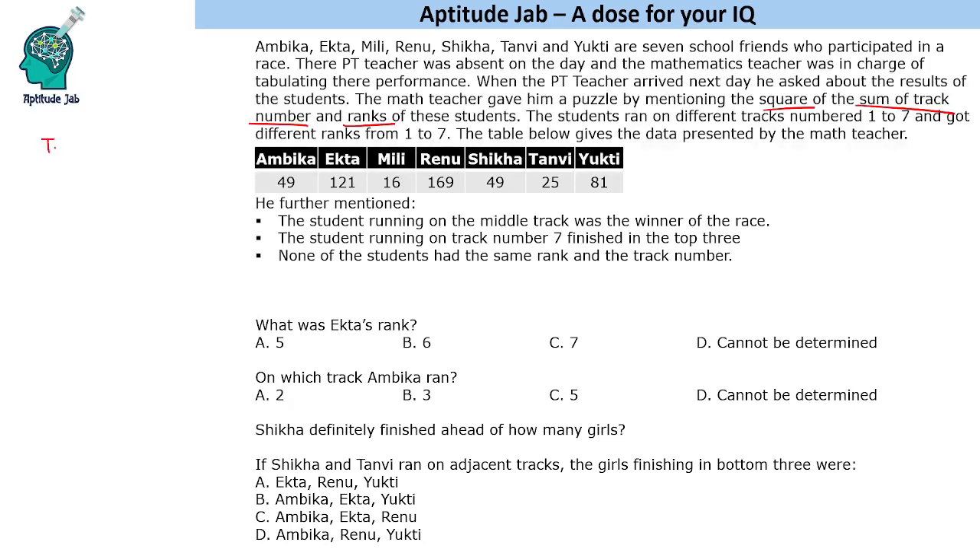Let us define track as t and rank as r. We will find t plus r, and then compute (t + r)² directly, and then write the name of the person corresponding to each value.